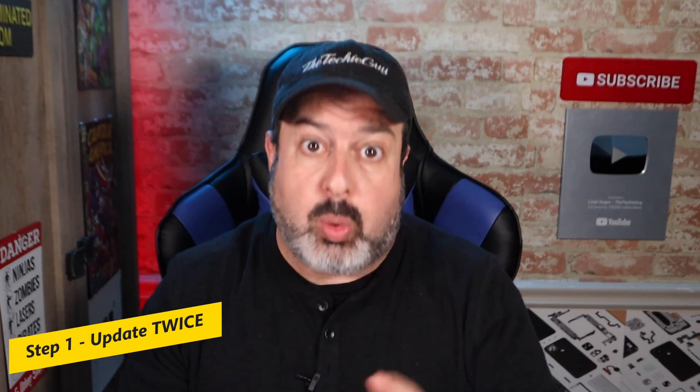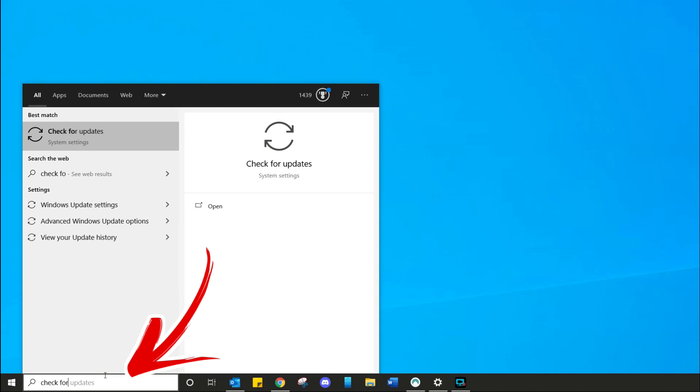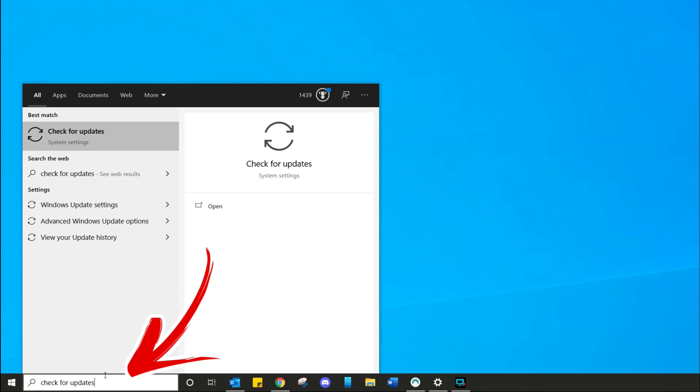Step number one is update twice. Before you take on the big upgrade, just make sure you have the latest and greatest Windows update on your current version of Windows. Simply go to the search, type 'check for updates', and click on that button to make sure you have the latest.